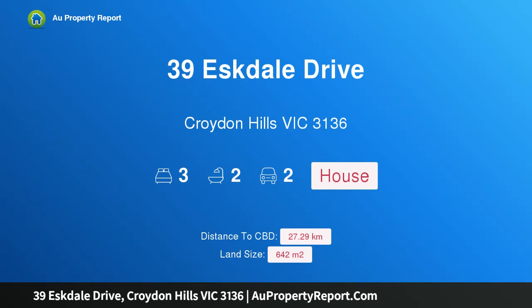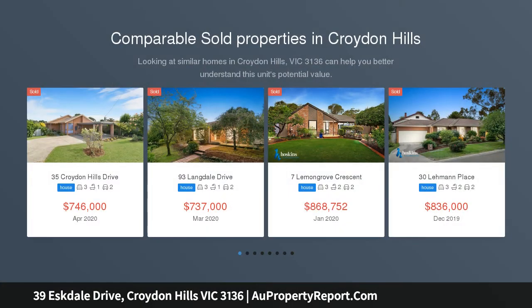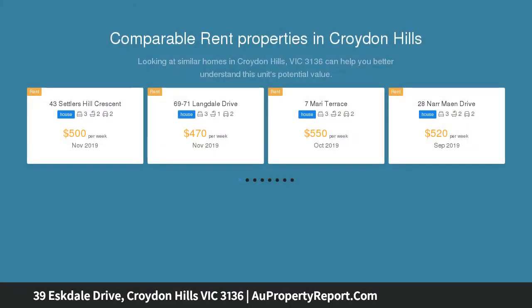I am glad to introduce property 39 Estelle Drive, Croydon Hills, Victoria 3136 — low-maintenance living in a leafy setting. This superb family home enjoys a northerly aspect of leafy vistas on an approximately 642 SQM corner block, just meters from Candle Bark Rock Reserve.